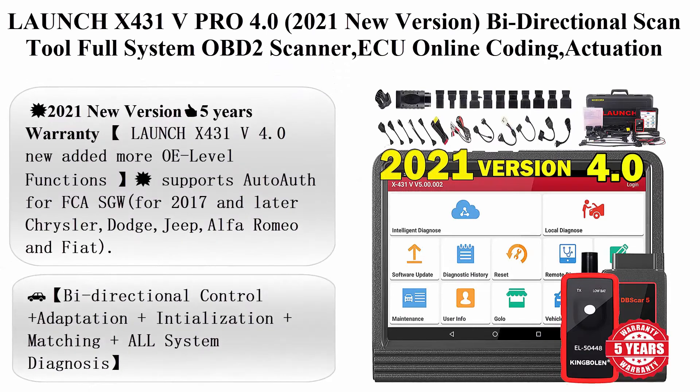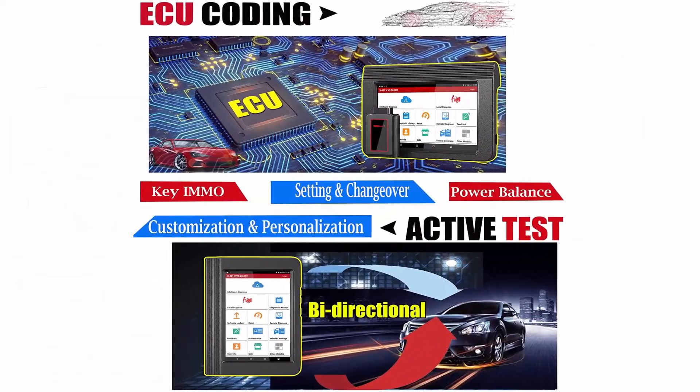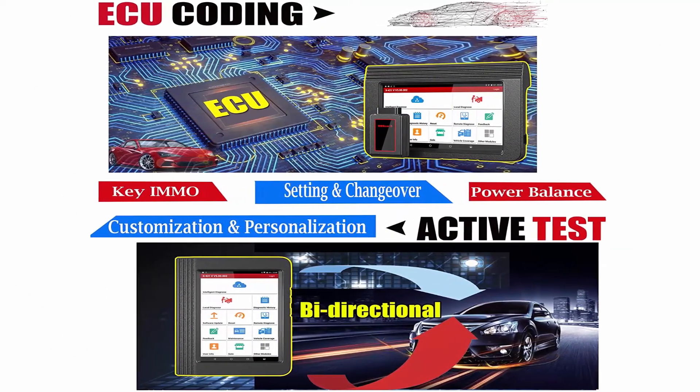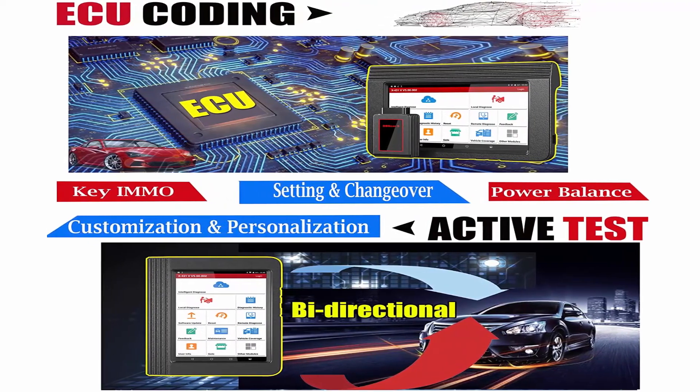Top 10: Launch X431V PRO 4.0, 2021 new version — bi-directional scan tool, full system OBD2 scanner, ECU online coding, actuation test, key IMMO, 31 plus reset functions, Auto-Auth.